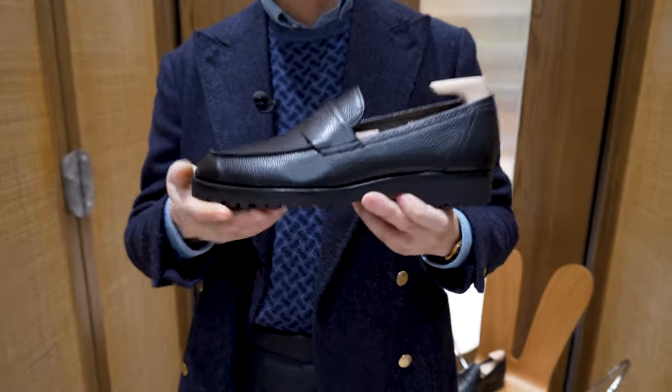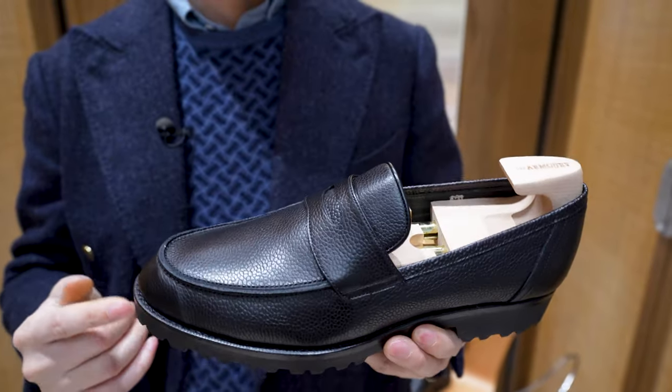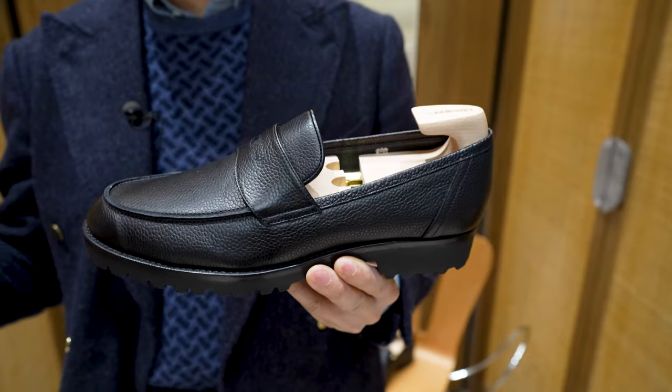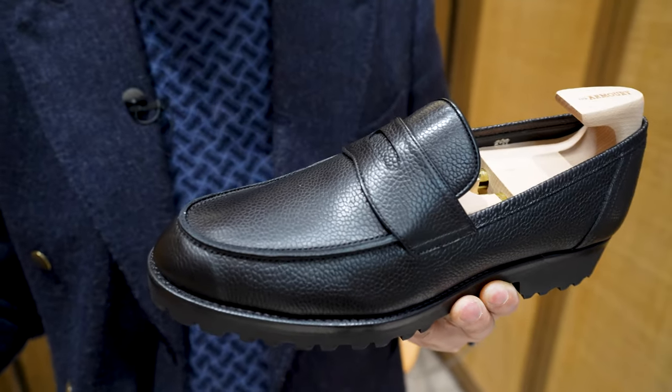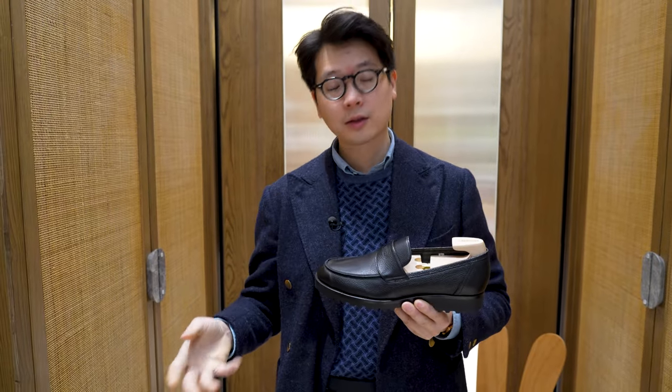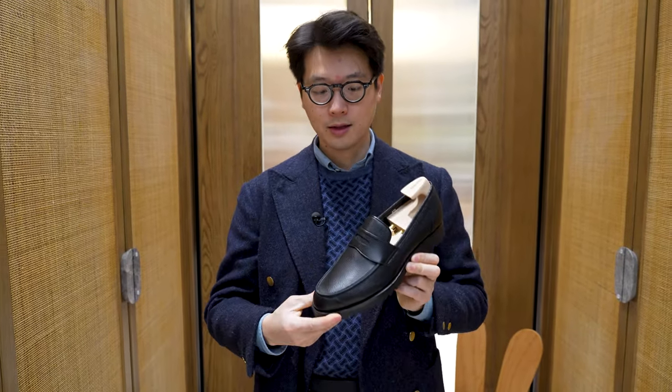So this new loafer, which is now available in store and online, is part of Koji's Leggera Loafer series. Koji Suzuki is a very famous bespoke shoemaker — he does excellent hand-welted work, but he wanted to also release something that was a little bit more casual, something that was available ready to wear, and this is it.